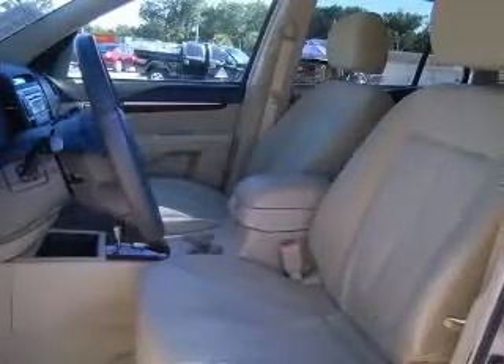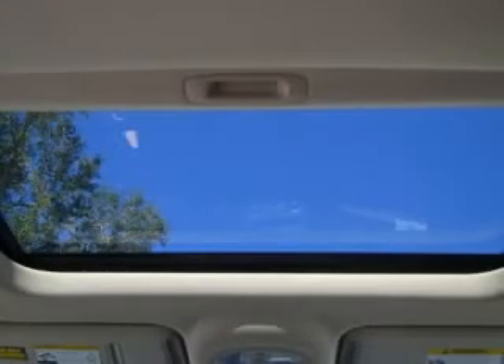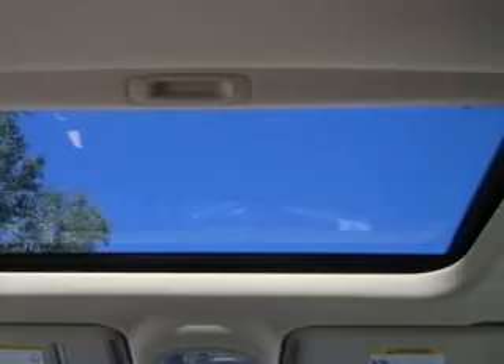4-wheel ABS brakes, air conditioning, alloy wheels, CD player, center console full with covered storage, clock in-dash, cruise control, front seat type: bucket.